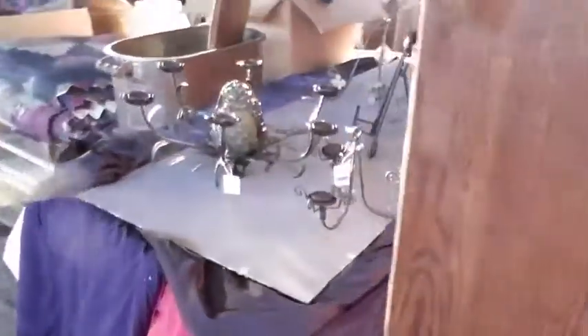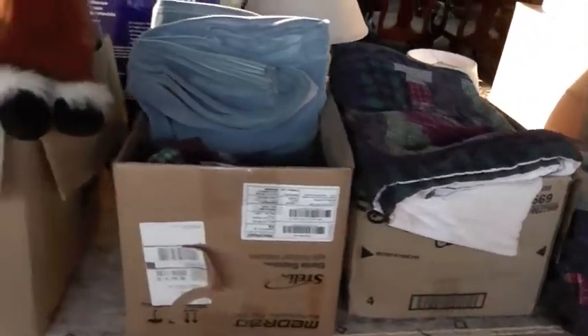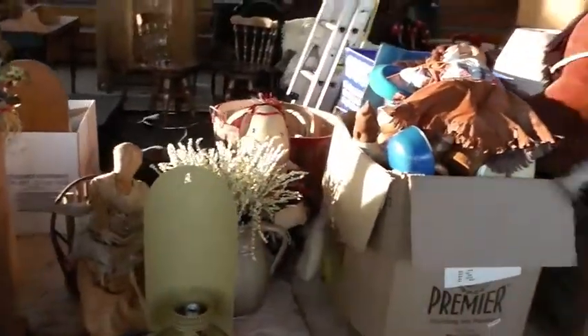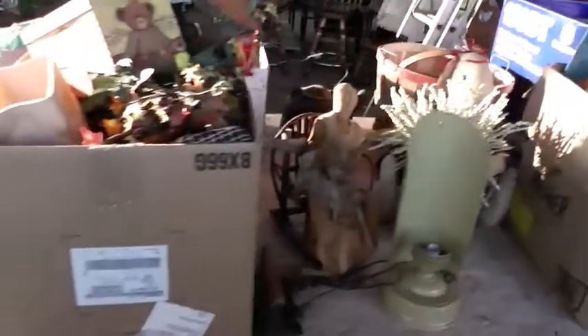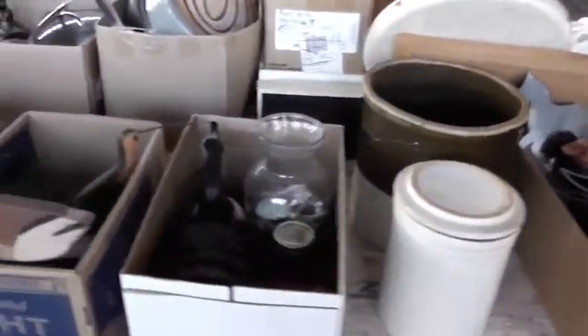We've got a nice TV stand with a big TV right in it, all ready to go. Moving right along, we've got some chandeliers, some pineapple chandeliers, some plate holders. We've got an old tin. We've got some blankets, some old quilts. We've got a whole box full of cabbage patch dolls, some lamps, some vintage dolls. We've got some glassware, some crocks and some jugs.